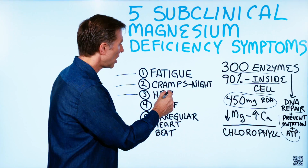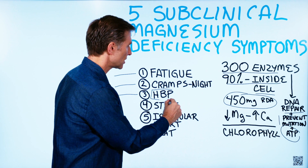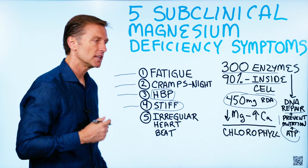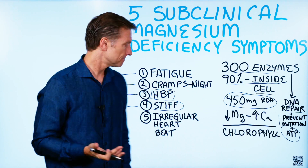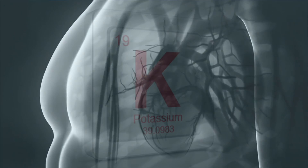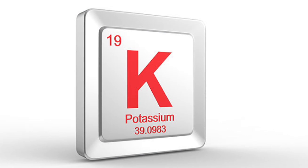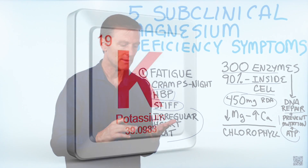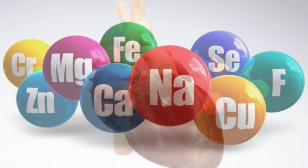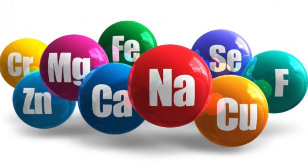Without magnesium, things become hardened and that's going to increase blood pressure. Number four, you become stiff, especially in the morning when you get out of bed. Number five is irregular heartbeat — though potassium is also involved, so it could be a combination. You might have skipped heartbeats, palpitations, and the beat starts becoming irregular. It's just a simple mineral deficiency.